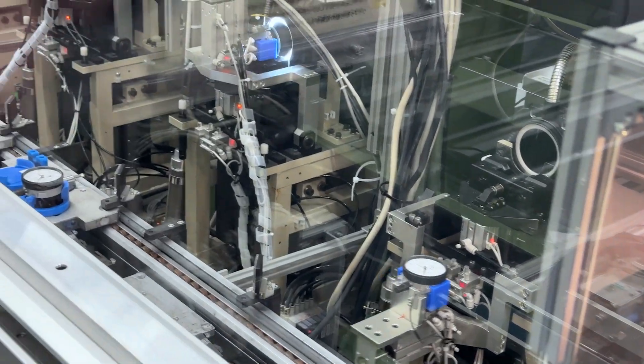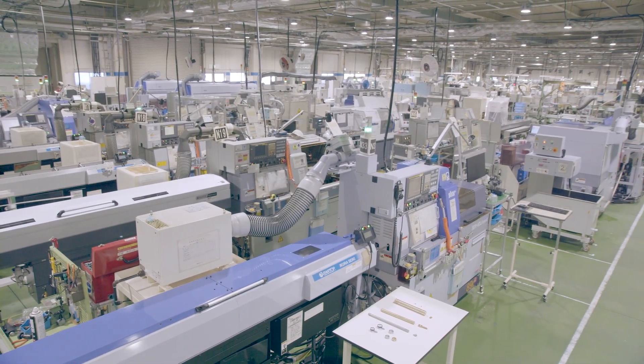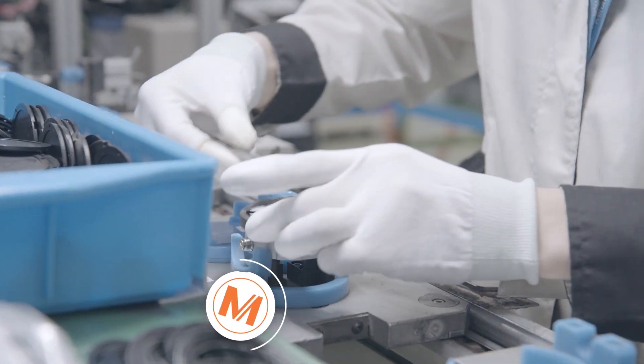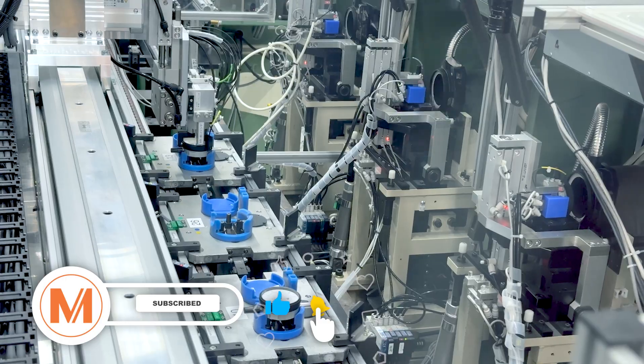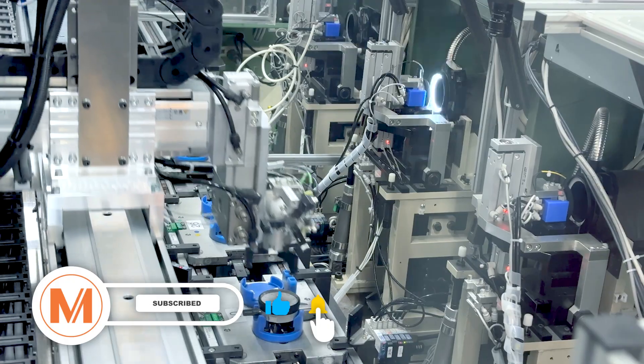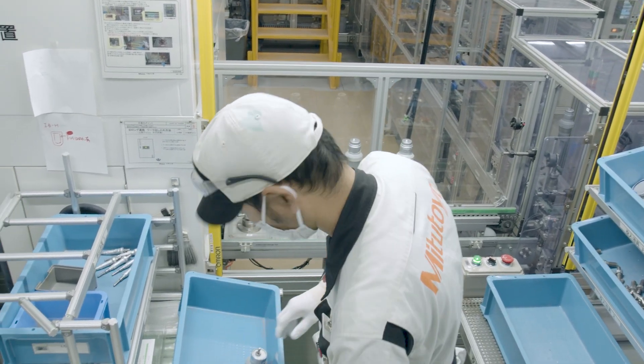Mitsutoyo indicators, including our Digimatic dial and dial test types, are manufactured at our Nakatsu Gala plant in Japan. We don't outsource the manufacturing of our Digimatic dial or dial test indicators to other companies. Manufacturing these indicators in our own facilities ensures we can control the quality throughout the entire manufacturing process.